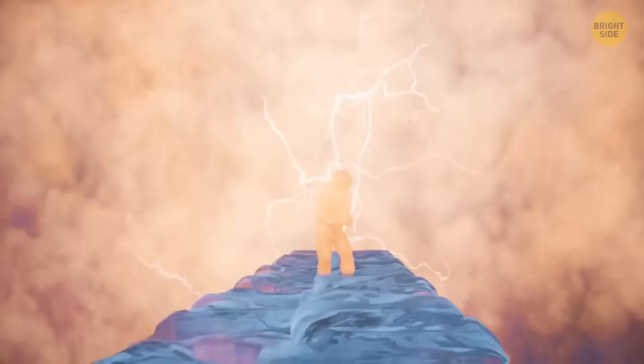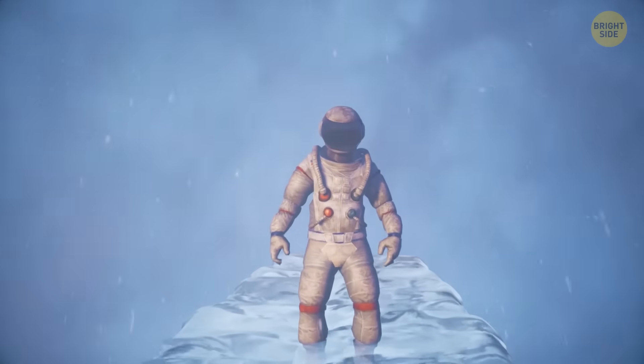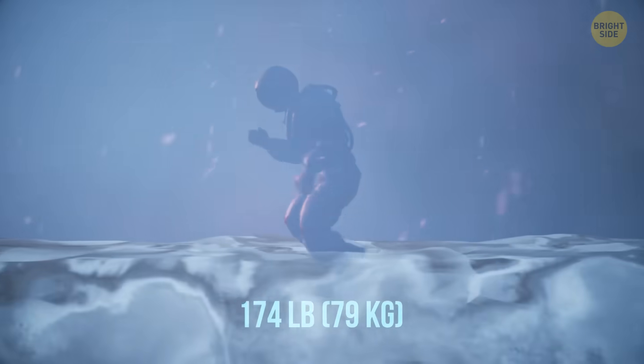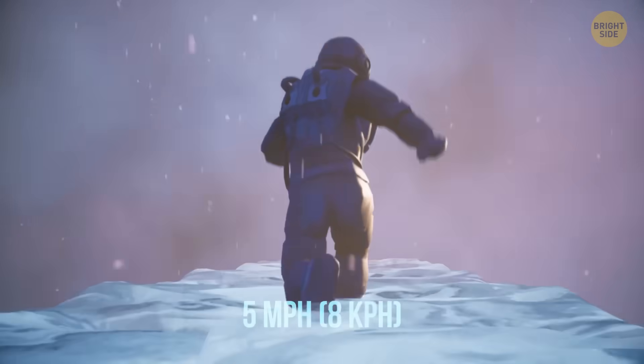And still, there isn't solid ground for you to walk on. So once again, try to use your imagination. On Neptune, you'd weigh a bit more than you do on Earth — 174 pounds. But your running speed would be just a bit lower than on Earth, around 5 miles per hour.